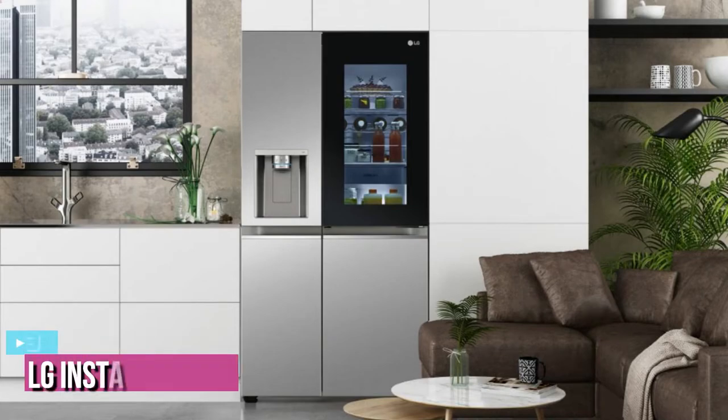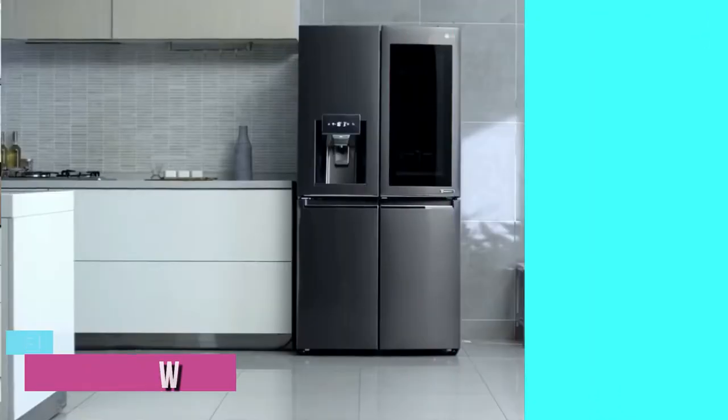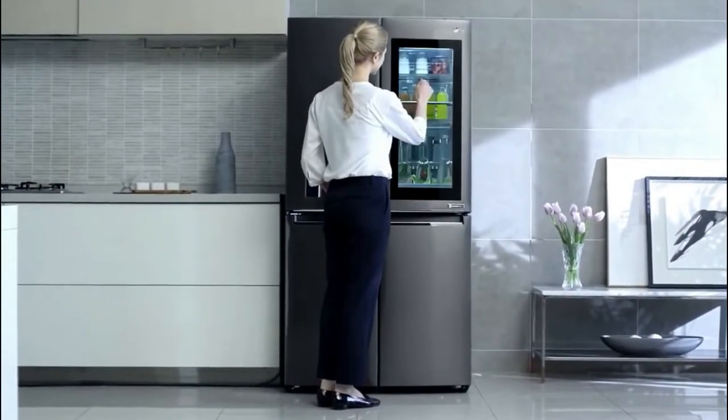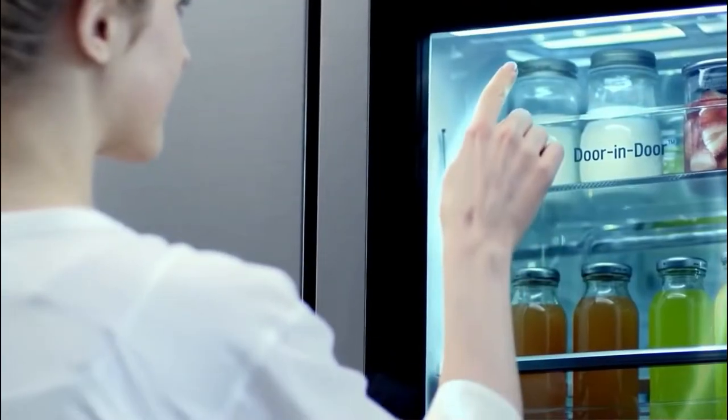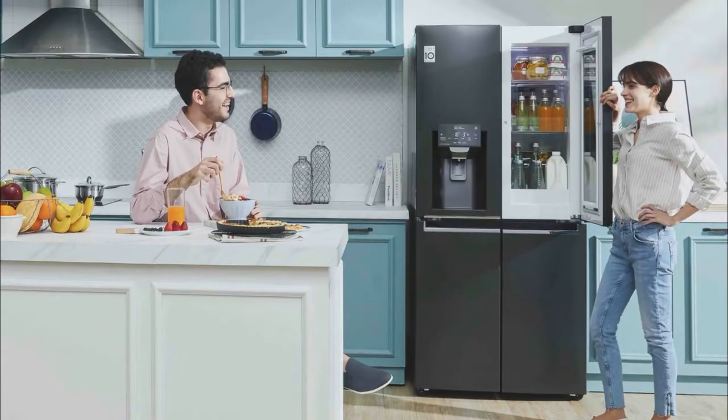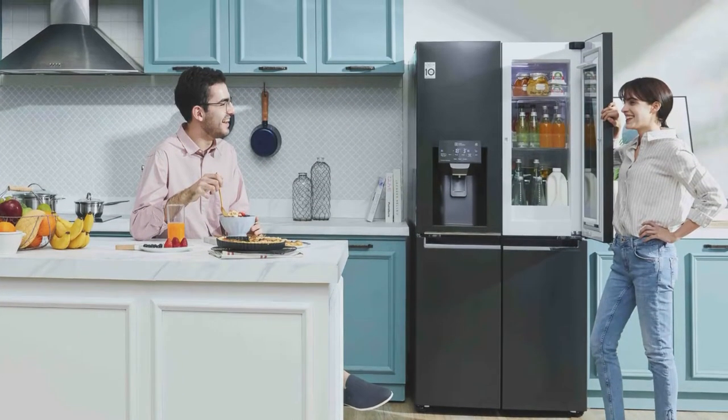Starting our list at number three, we have the LG InstaView 22 cubic foot Door-in-Door refrigerator. At 24 by 69 by 35 inches and weighing 283.8 pounds, you can enjoy a built-in look with the counter depth feature. Thanks to its slightly shallower depth, it can stand flush with your countertop for a sleek look.